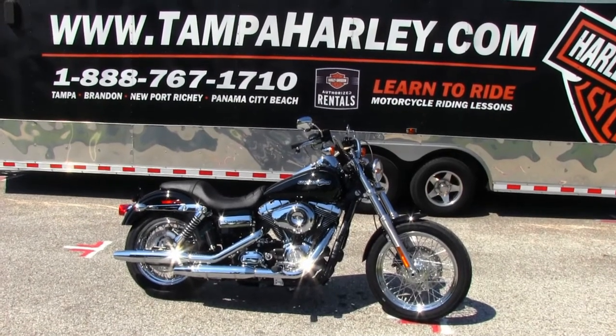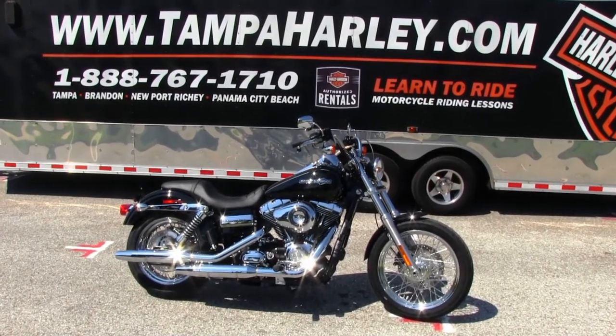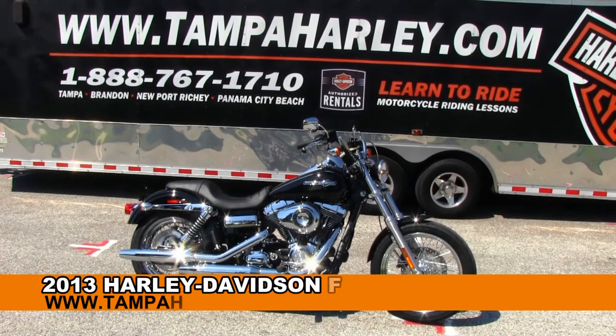Greetings and salutations from the world famous Brayden Harley-Davidson. Today I've got for you this impressive 2013 Dyna Superglide Custom.